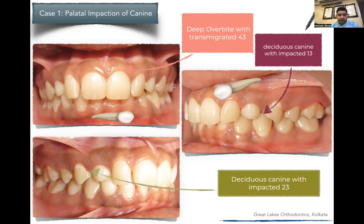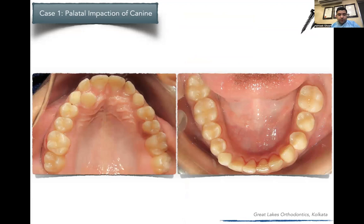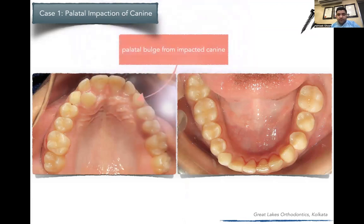These are tough cases — at 23, de-impacting a canine is quite a challenge. On occlusal view, there was partial impaction of the upper right canine and a palatal bulge in the upper left canine, which was an intraosseous impaction with the crown very close to the roots of the central and lateral incisors. The problem with such canines is that conventional mechanics causes root resorption because the crown of the canine contacts the roots of the lateral and central incisors.